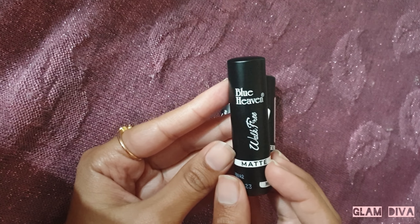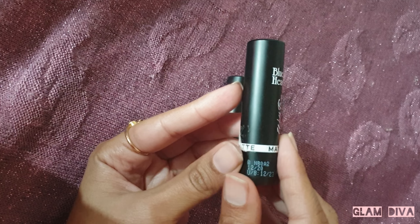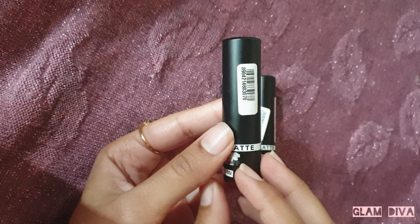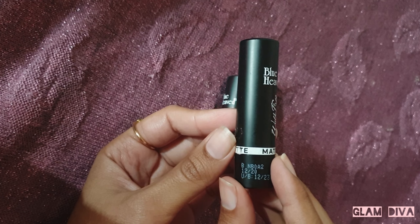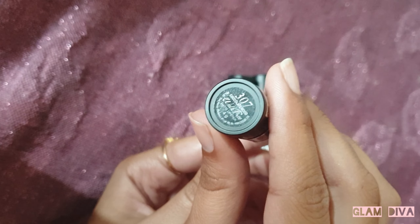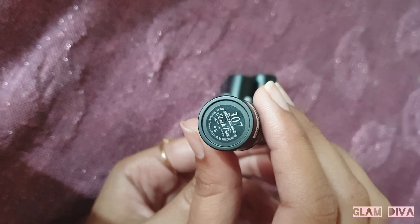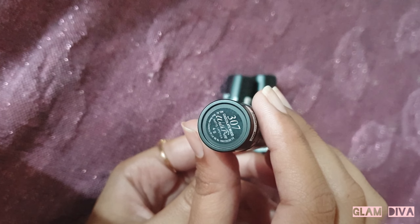But when I purchased them, there was a buy-one-get-one-free offer, so I got one lipstick for just 42.5 rupees — basically just 43 rupees. I think this makes it the cheapest lipstick available. I'm really happy to have bought these. Blue Heaven's products are very affordable and very good, and this lipstick range has a lot going for it. So let's go — I'm going to give you a short review.